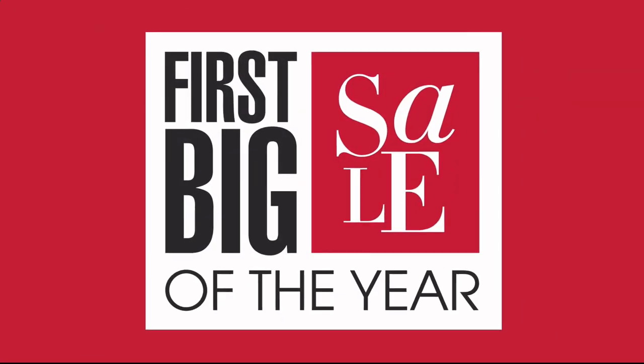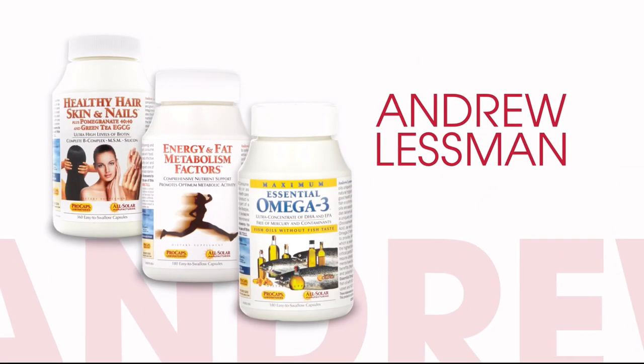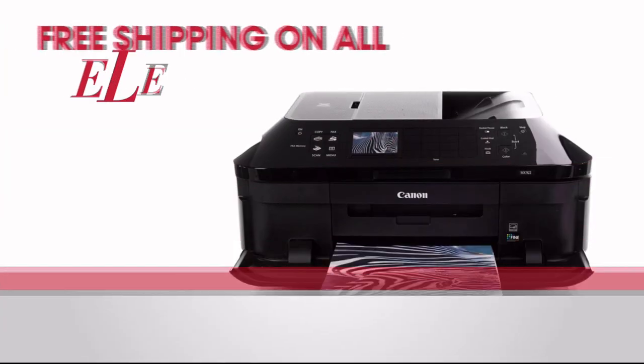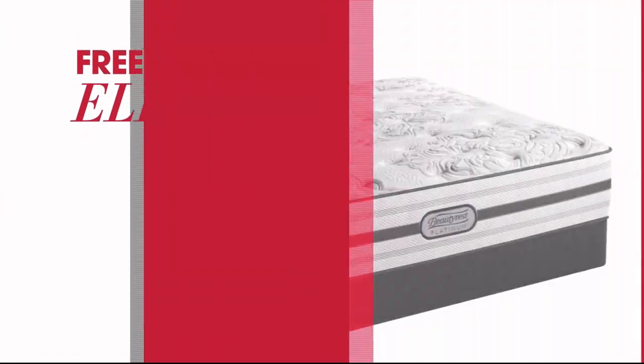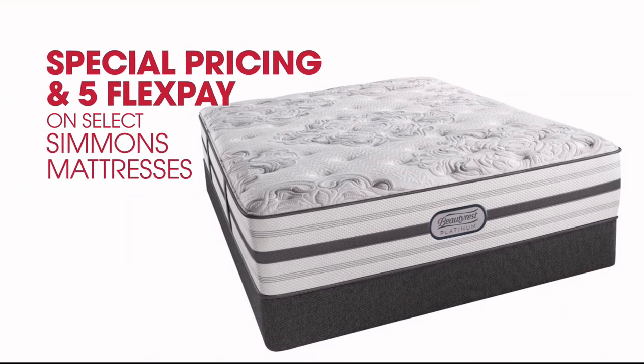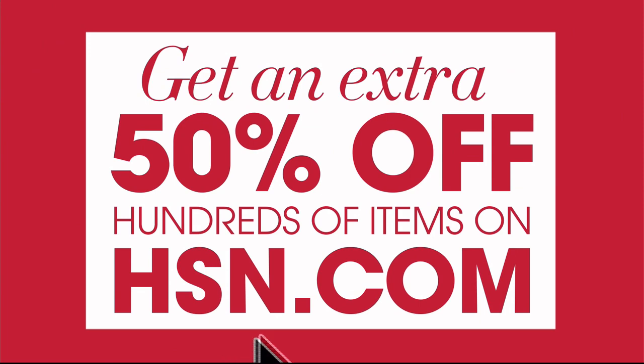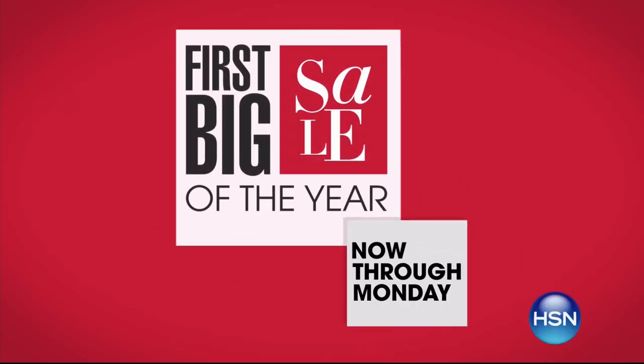It's HSN's first big sale of the year, and you won't want to miss it. Get great deals on your favorite brands like Andrew Lessman, Apple, and Origami. Four or more Flex Pay on everything. Free shipping on all electronics. Special pricing and five Flex Pay on select Simmons mattresses. It's going to be a savings frenzy — get an extra 50% off hundreds of items on HSN.com, now through Monday, only on HSN.